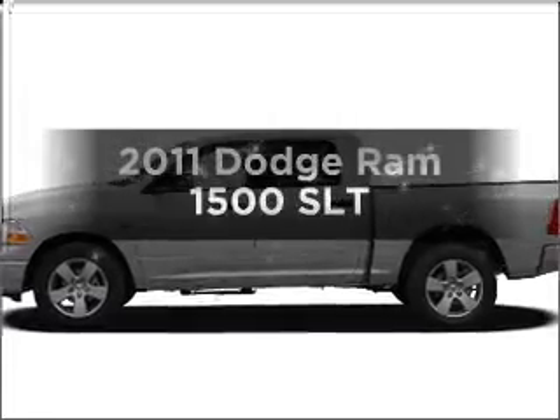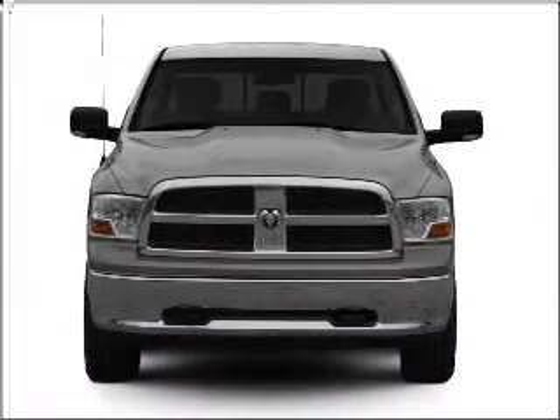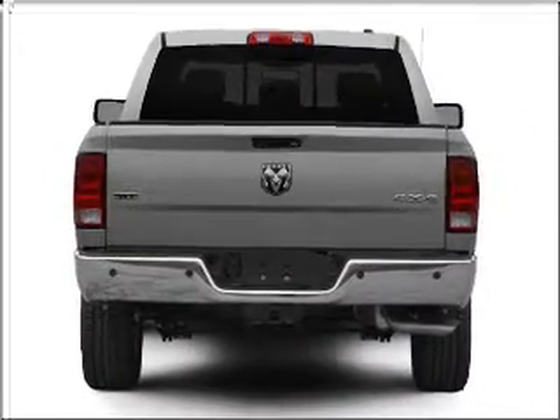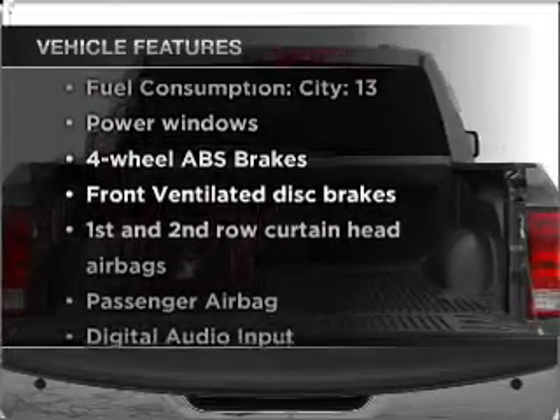If you're looking for an automobile with great attributes, look no further. With a powerful 8-cylinder engine that responds smoothly to its automatic transmission, the anti-lock braking system will help deliver you safely to your destination. Plus, enjoy these notable features that are included in this vehicle.